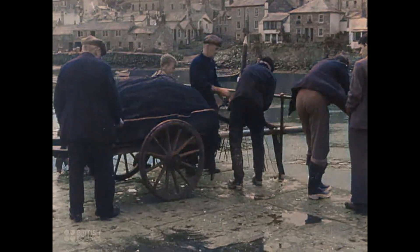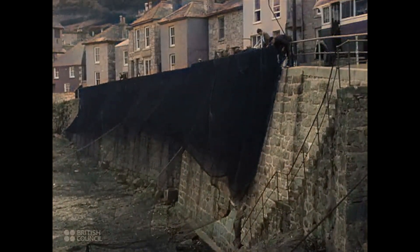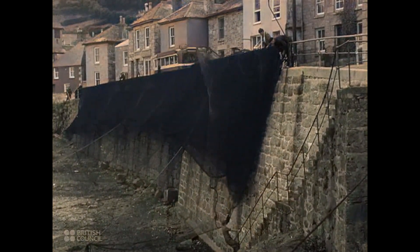Down at the harbour, other fishermen are at work. From time to time, the fishing nets are taken out of the boats to be dried ready for tanning. The harbour wall makes an ideal place on which to spread them out. The tanning will preserve them against the constant hard use.